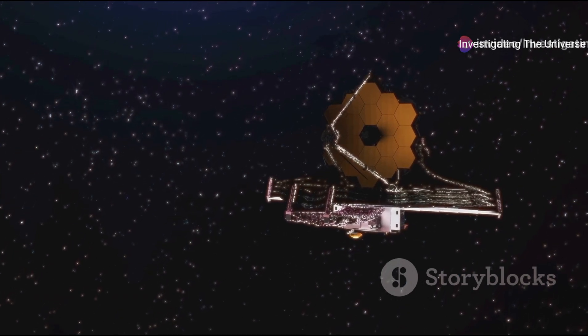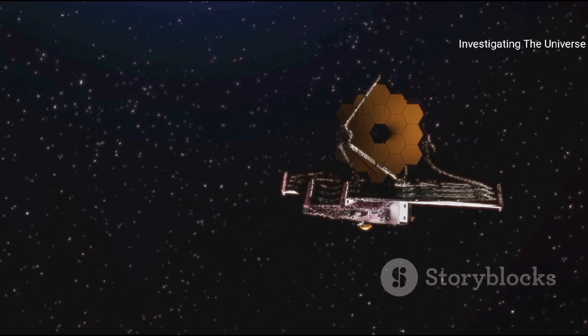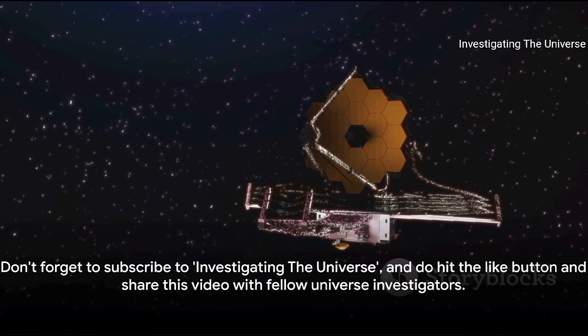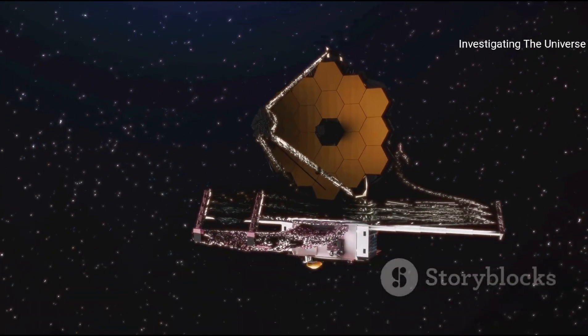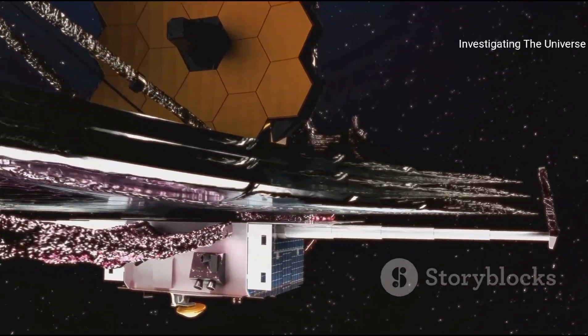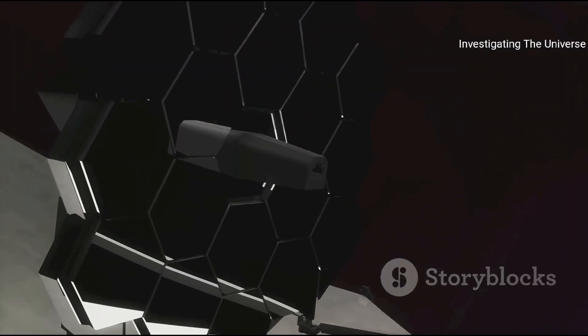The universe is full of mysteries just waiting to be uncovered, so stay curious and keep exploring. Don't forget to subscribe to Investigating the Universe, and do hit the like button and share this video with fellow universe investigators. Until next time, keep your eyes on the stars!